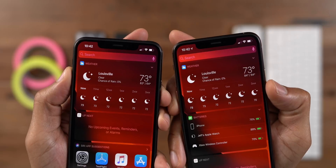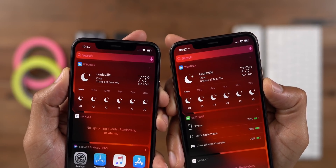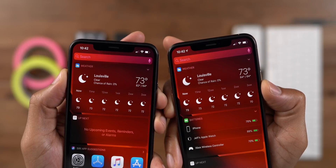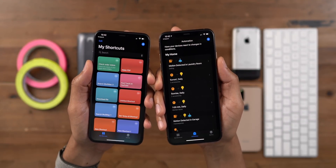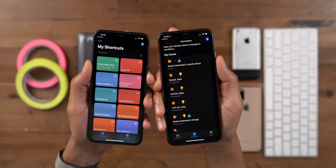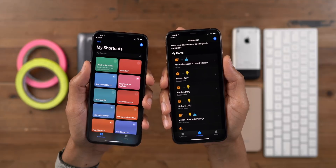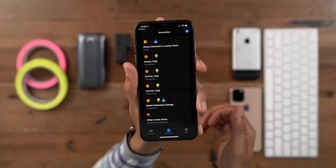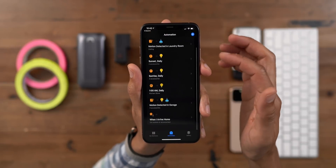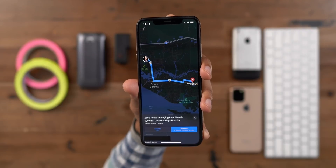The weather widget on iOS 13.1 Beta 1 features slightly larger glyphs for the hourly forecast. And in iOS 13.1 Beta 1, the Automations tab in the Shortcuts app finally makes a comeback after appearing in the initial beta and then going away for quite a few betas after that. Now you can have your smart home devices react to changes thanks to built-in automation.